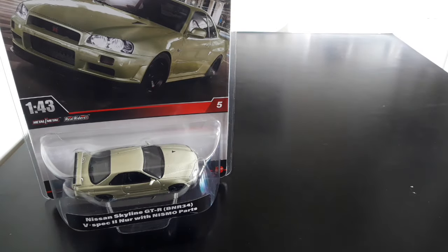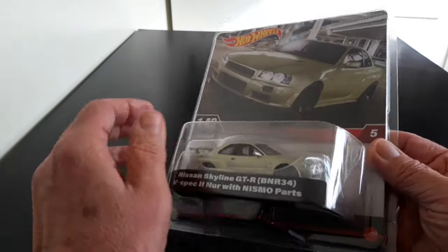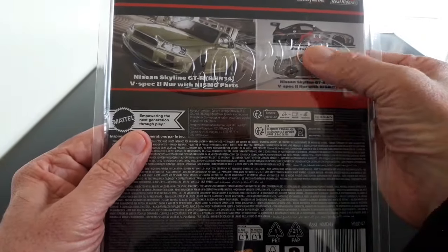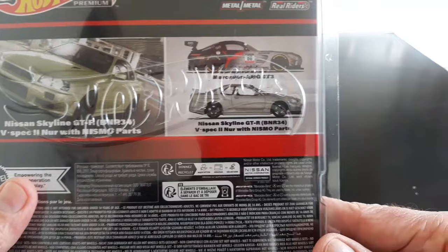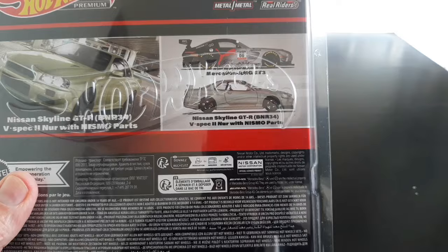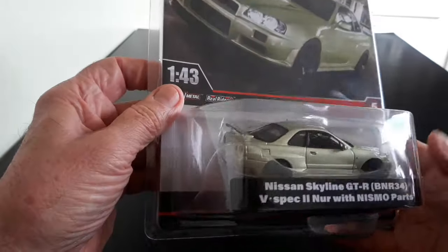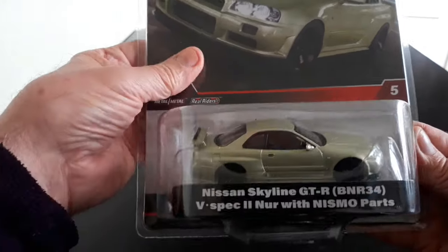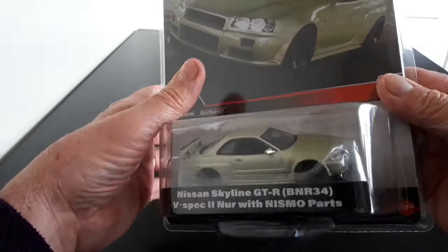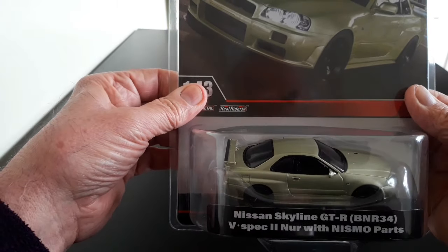Let's look at the Skyline first. These 1:43rd scale models come in clamshell cases with Hot Wheels branding in relief in the plastic. On the back we've got the two models that are in this mix - models five and six. The Skyline is number five, the Mercedes number six. It's very nice packaging with these built-in display and protective clamshell covers, which we normally pay a few quid for on our 1:64 scale models - and they actually supply them with these.